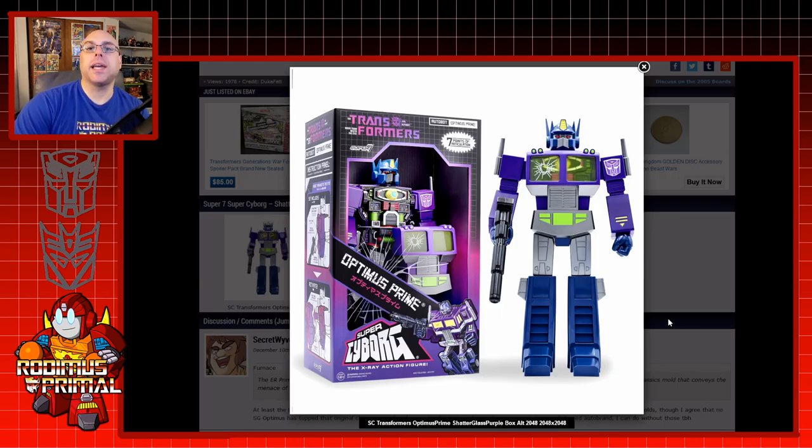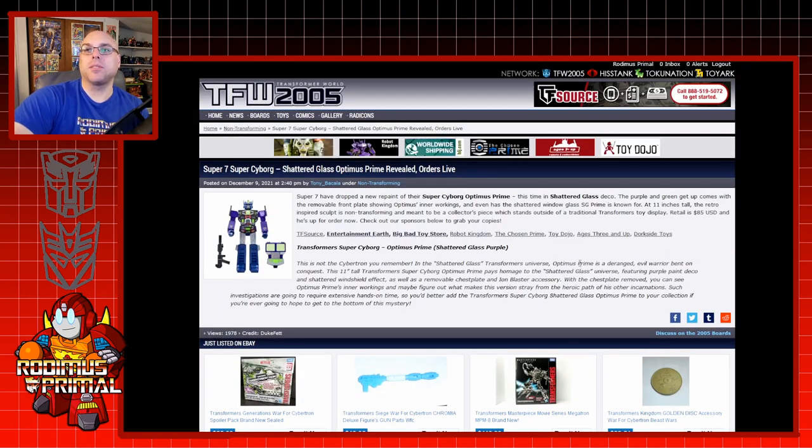The other thing that just got announced today is that Super 7 is releasing a Shattered Glass version of their Super Cyborg figure. It is an 11-inch figure with very little articulation — seven points of articulation. I have the Super 7 Reformatting Megatron, which is a New York Comic-Con exclusive. These figures are really large — it's basically a giant brick. And they're very, very expensive: $85. It was $75 for the Reformatting Megatron, so inflation has obviously increased the pricing. Super 7 is a little bit too expensive for my taste.